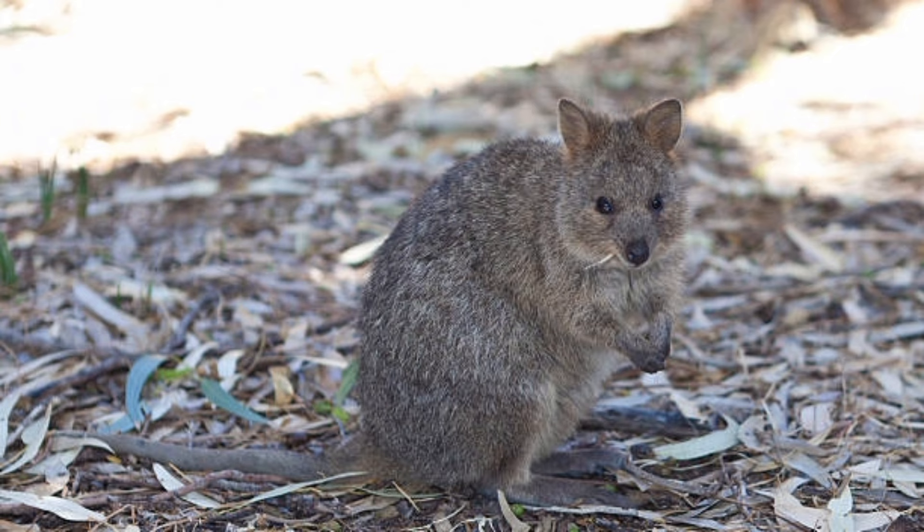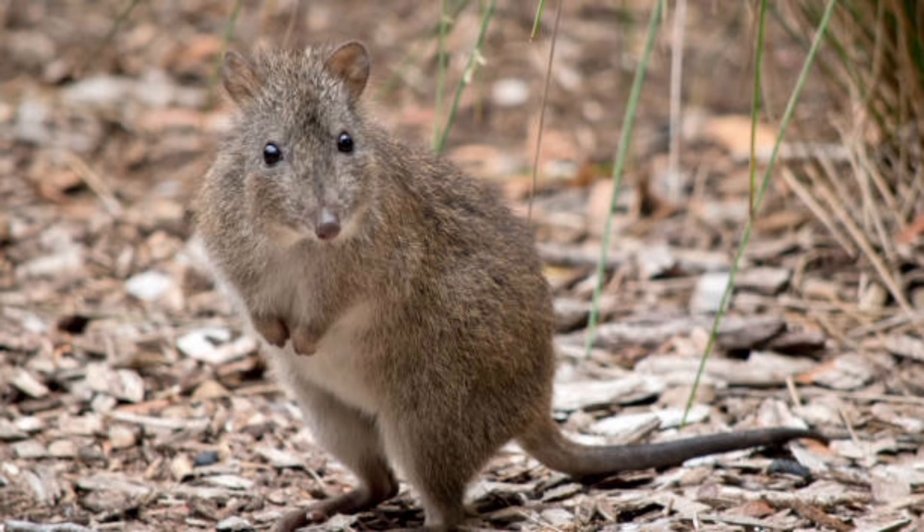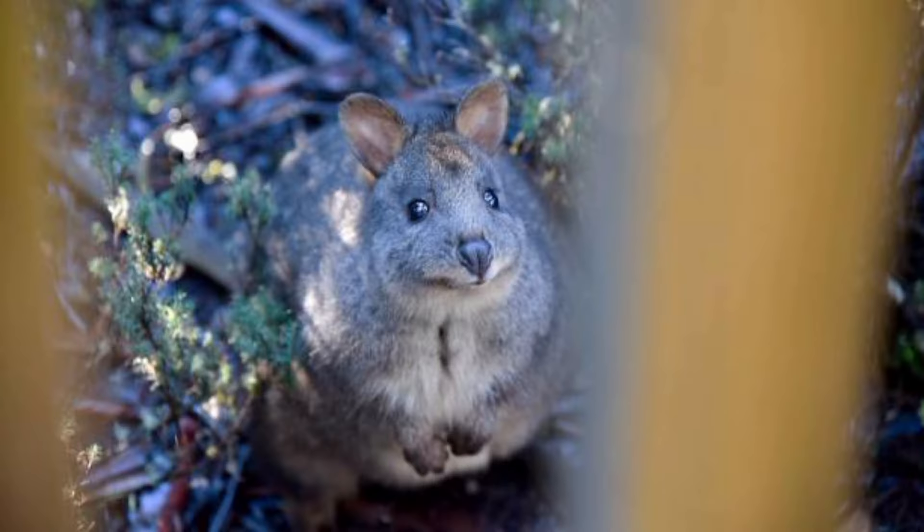Kangaroo rats are known for their agility and ability to change direction quickly while fleeing from predators. Some species of kangaroo rats are known to have multiple breeding seasons per year.